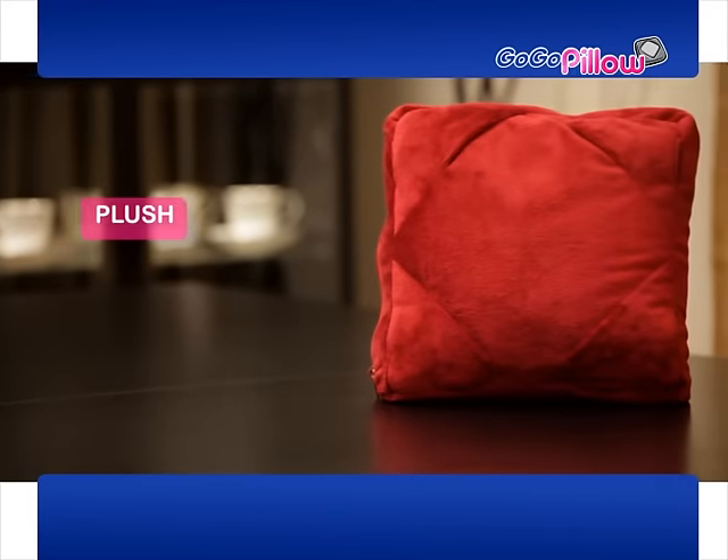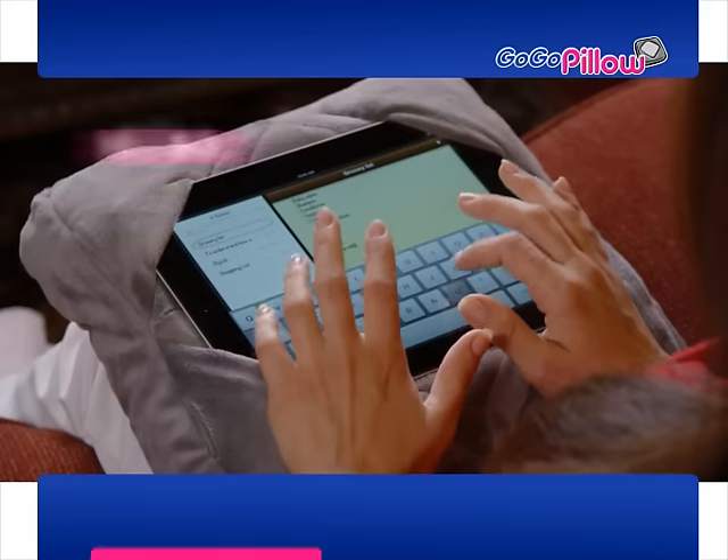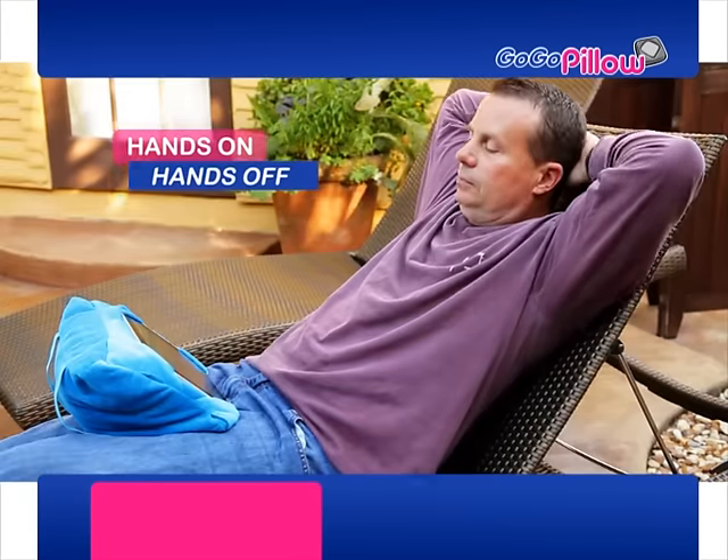Introducing GoGoPillow — the plush, comfortable, multi-function pillow that fits any tablet, anytime, anywhere, so you can work hands-on or hands-off.